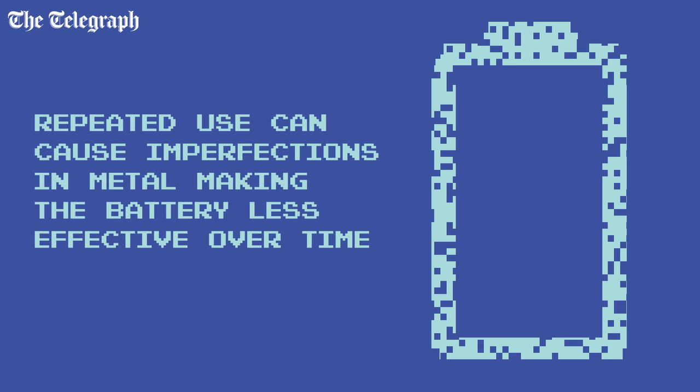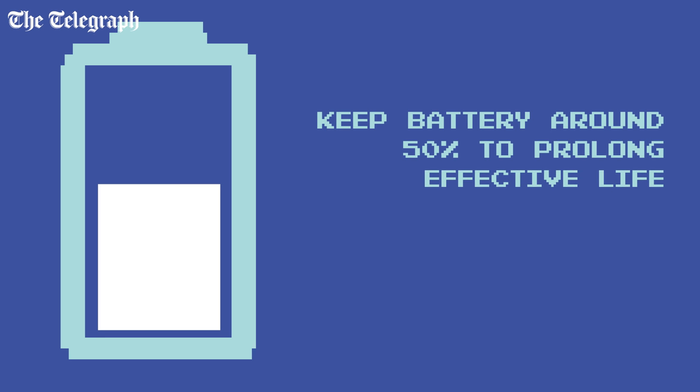To make your battery last longer, charge it little and often. Keep it at around 50%. Do a full charge around once a month to recalibrate the battery, but try not to charge it to 100% much more than this.